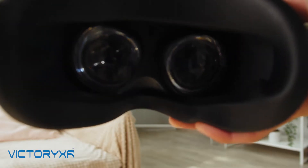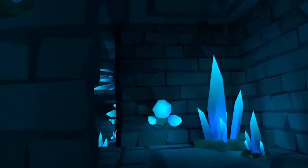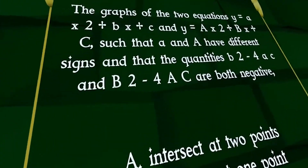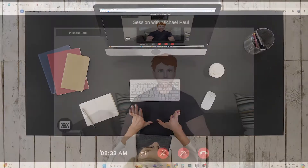The Victory XR subscription is the world's most advanced platform for virtual reality and browser-based learning. 3D spatial learning comes to life with the help of AI.